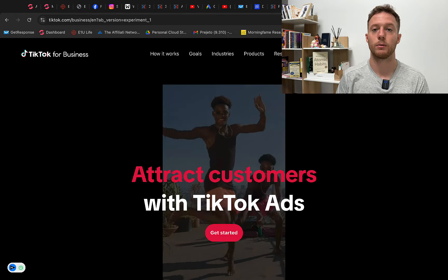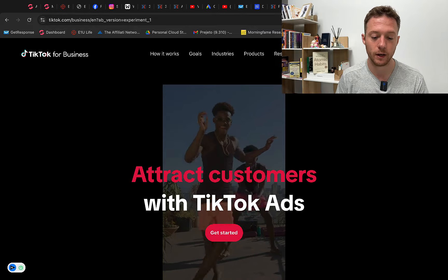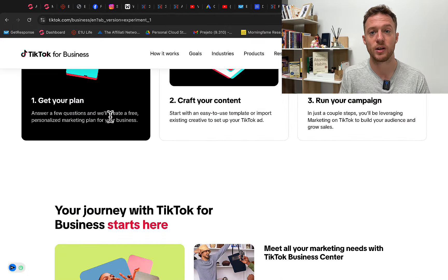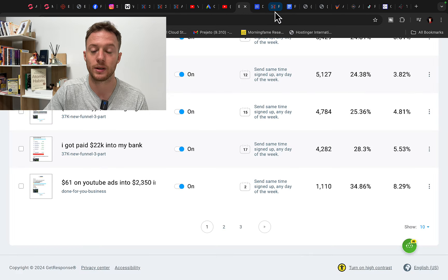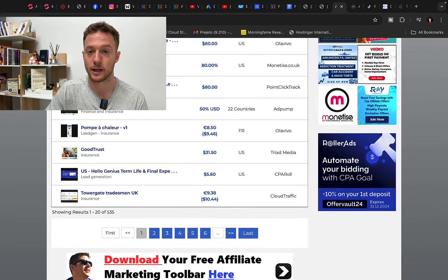The second way to promote your landing page and affiliate products on TikTok is with TikTok ads. You can create your own TikTok account and video and start running ads for just $5 or $10 per day. Right now it's very cheap to run ads on TikTok — you can get millions of views for a few hundred dollars. Get people to click your link, drive them to your landing page, build your list, and then promote different products on ClickBank, Digistore24, and CPA offers every single day to earn a lot of money.